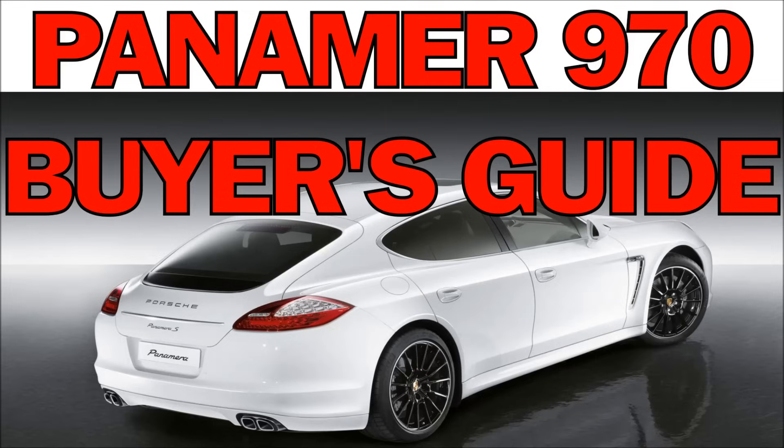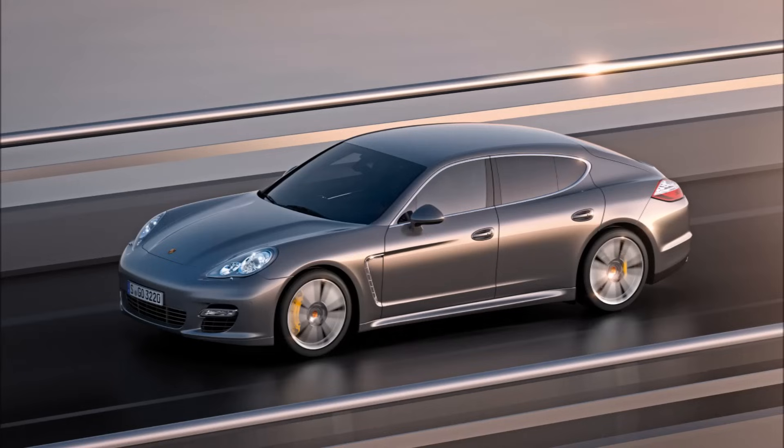Hello and welcome to another useful video. In today's video we're going to be describing and going over everything that you need to know about buying a used Porsche Panamera. I own a Panamera and I love it, so I decided to make this video for others that may be interested in purchasing this wonderful car.